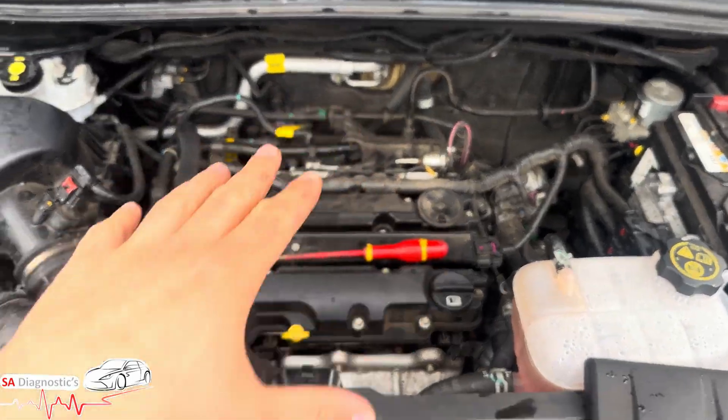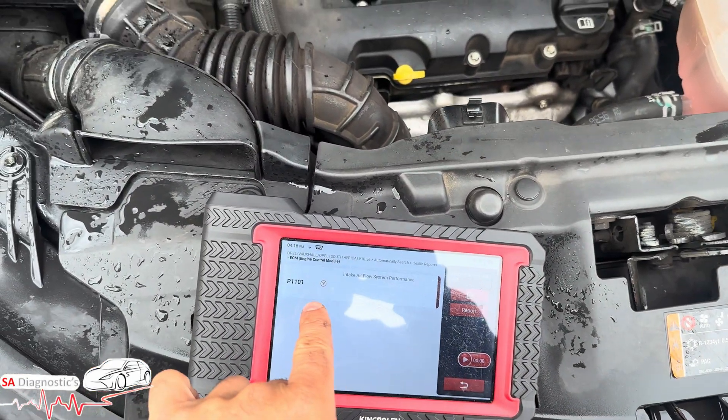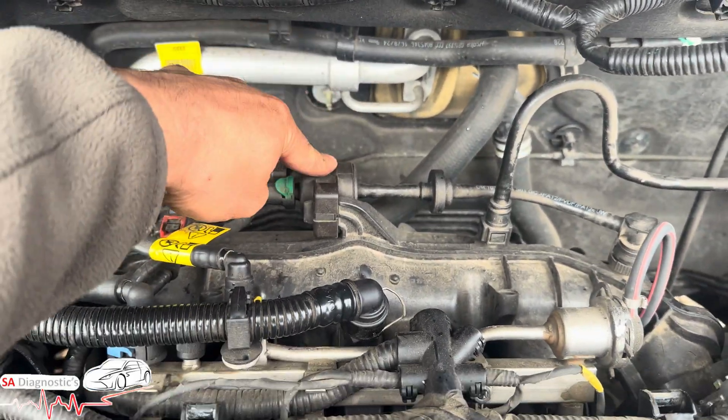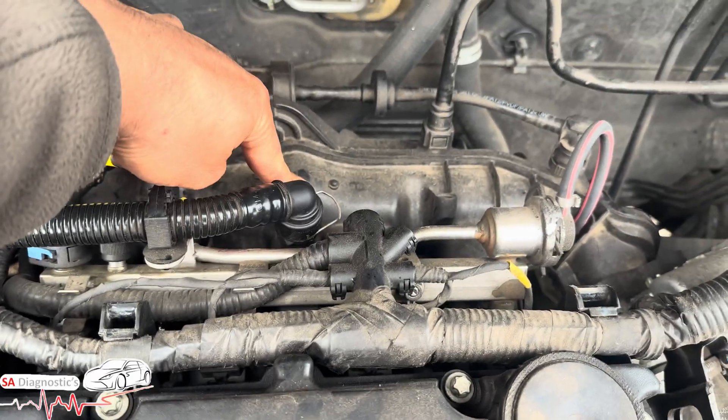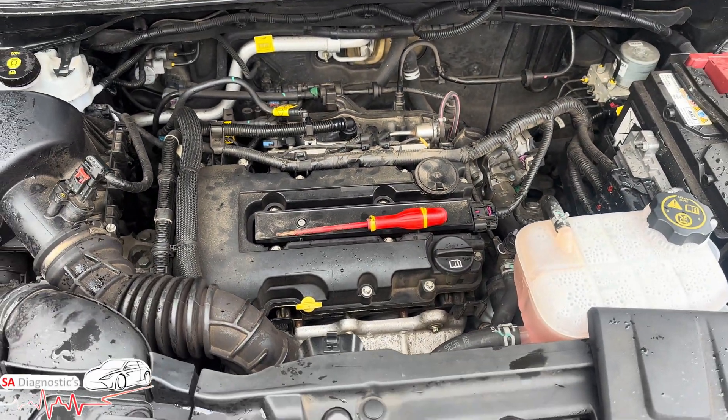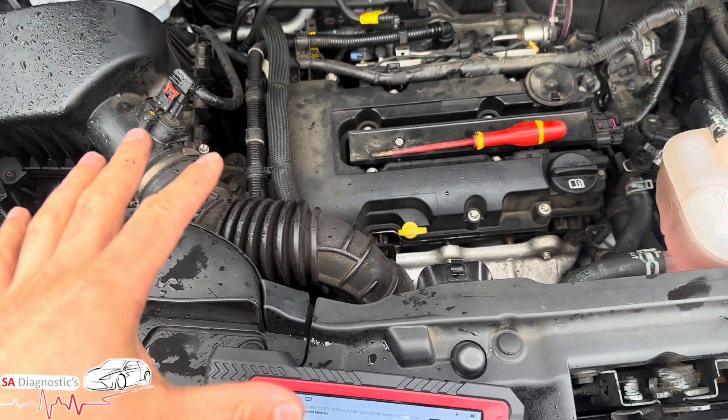This is what caused the fault on this one. It was also bringing up a fuel trim fault. This is fine — it's this sensor here that causes that to trip as well. In this car's case, we know this fault is related to this sensor.